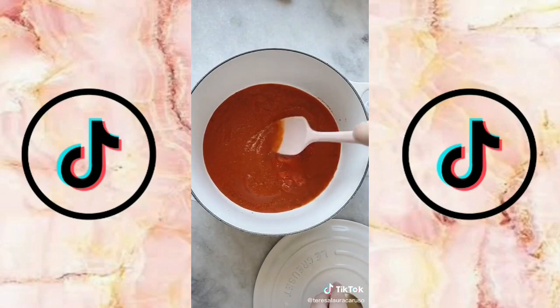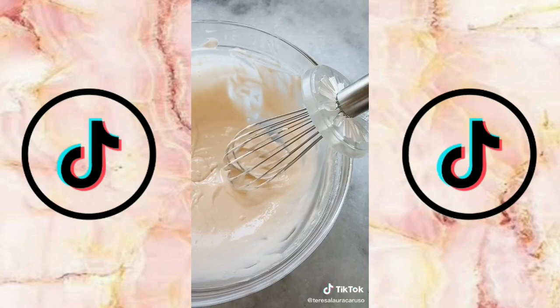Next is a spoon rest for multiple utensils. That way when you're cooking you can rest your utensils on it and it will spill on the mat and not your counter.